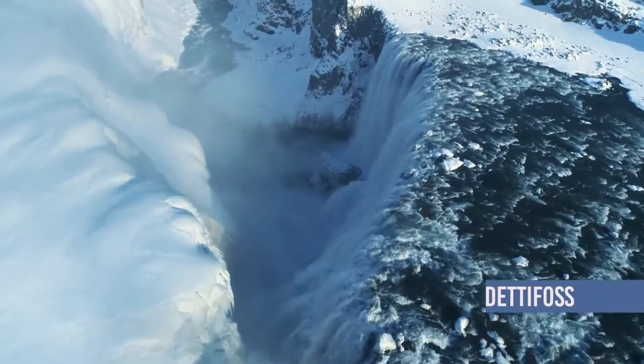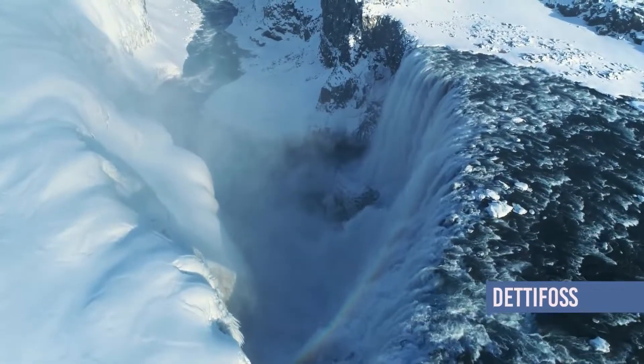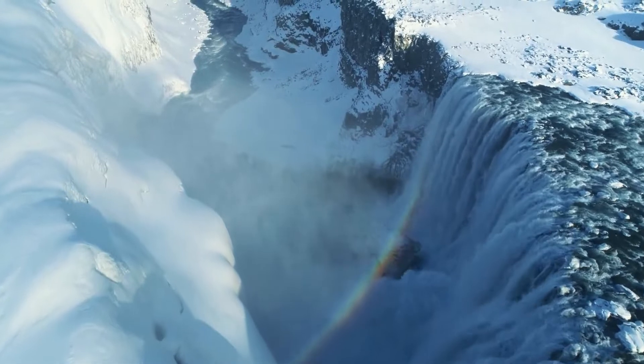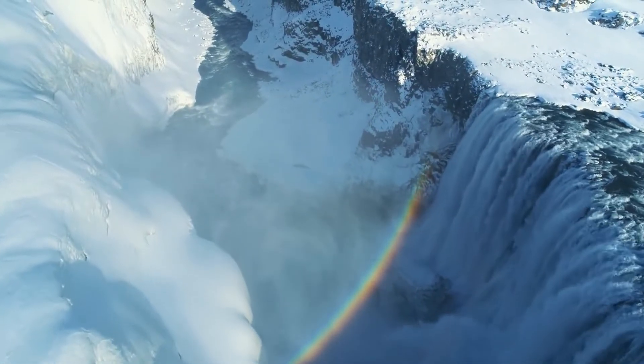Welcome to another Guide to Iceland episode about the top locations in Iceland. Today we are covering all the basics about Dettifoss waterfall, so sit back and listen carefully.